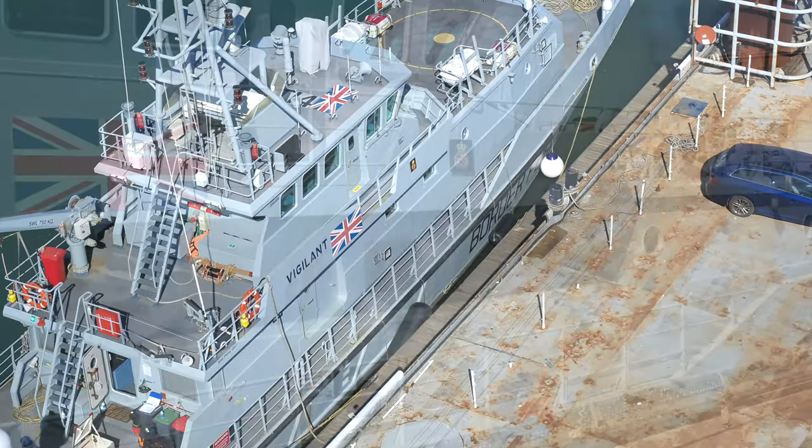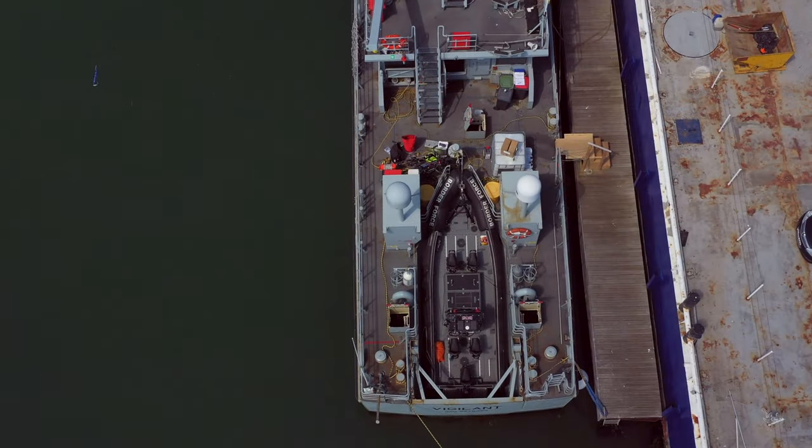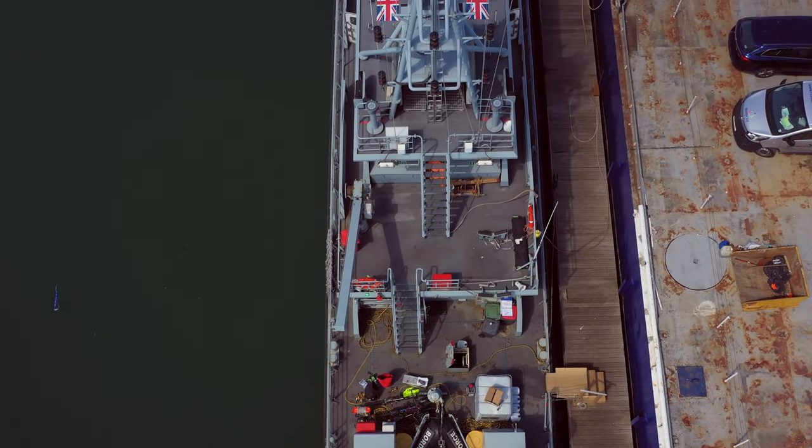Winning work with Border Force has been fantastic for the yard, and we look to work with them again in the future. Hopefully in the years to come we're going to develop this site further so we can undertake more work such as refits on government agency ships and small naval vessels.